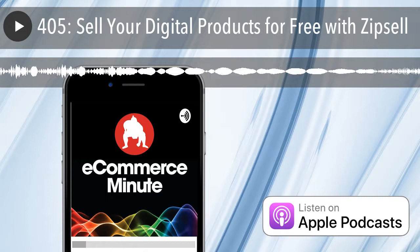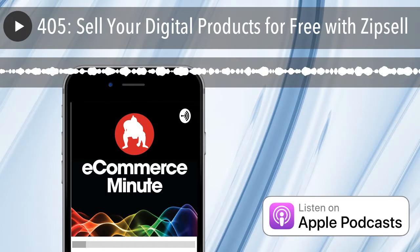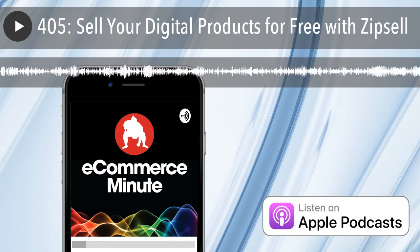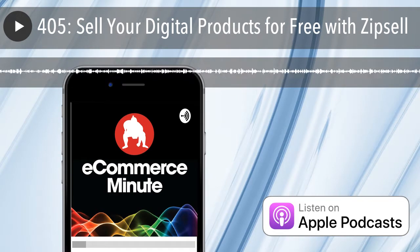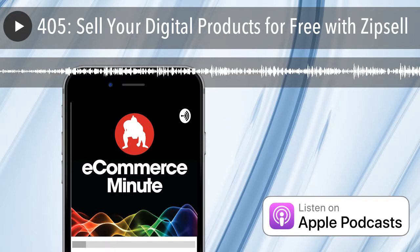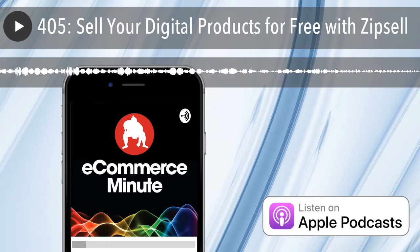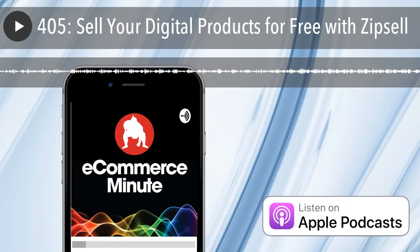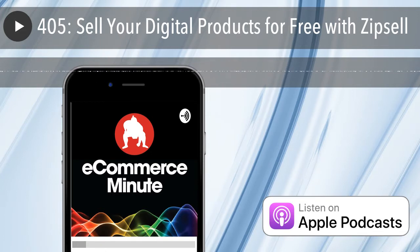That's your eCommerce Minute for today. Full show notes at eCommerceMinute.co. We'll see you on the internet tomorrow. If you like the show, do us a favor and subscribe or leave us a review on iTunes. You can also listen to the eCommerce Minute on your Amazon device — just add eCommerce Minute to your flash briefing. If you have a comment, suggestion, or just want to say hi, find us on social media at Sumo Heavy. We'll see you on the internet tomorrow.